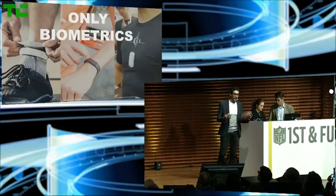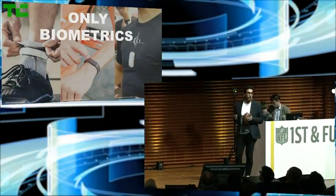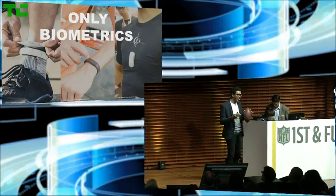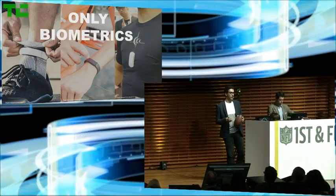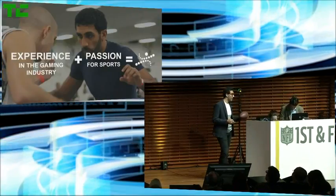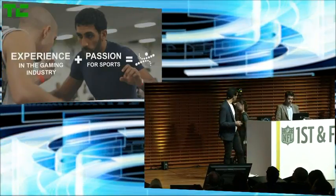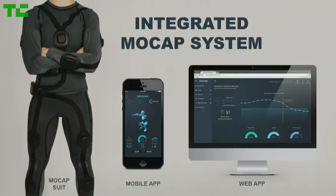And wearables on the market cannot give them that, because they simply focus on biometrics, not biomechanics. There's no way of telling if you're doing your squats correctly by just tracking your heart rate. That's why I married my expertise in motion capture with my passion for sports to create Hedoco — a system that makes motion capture completely wireless and mobile. All you have to do is wear it, connect to it, and start training.